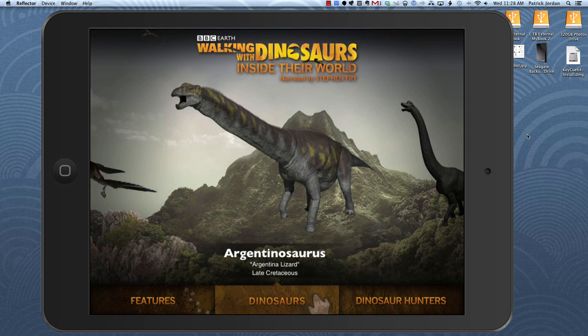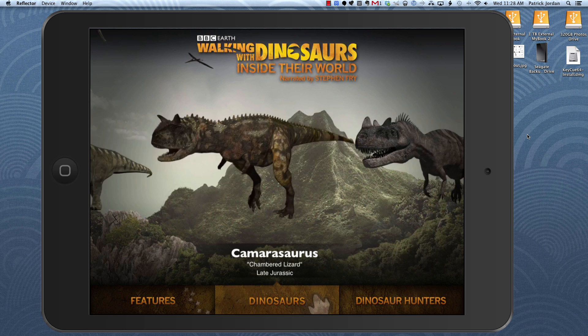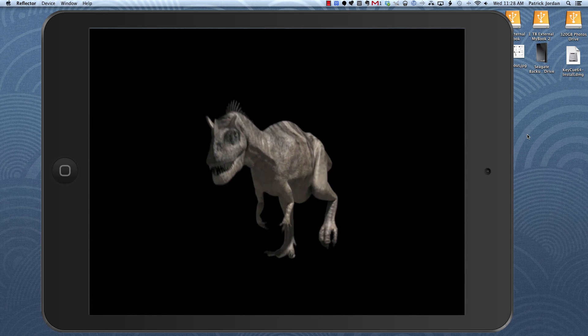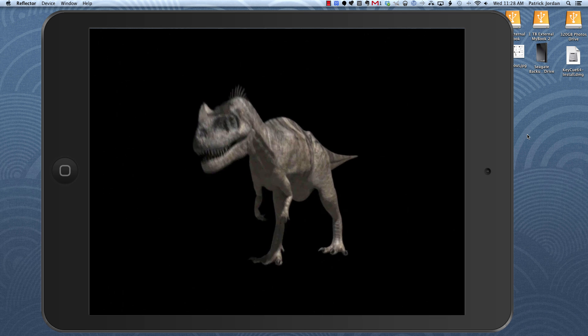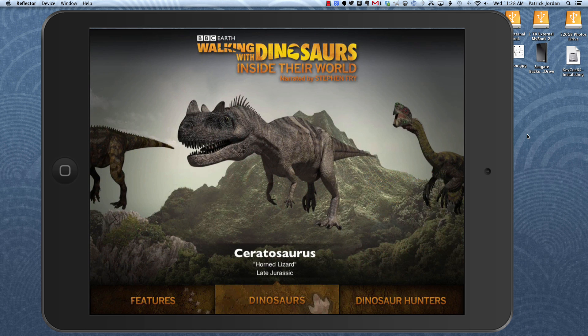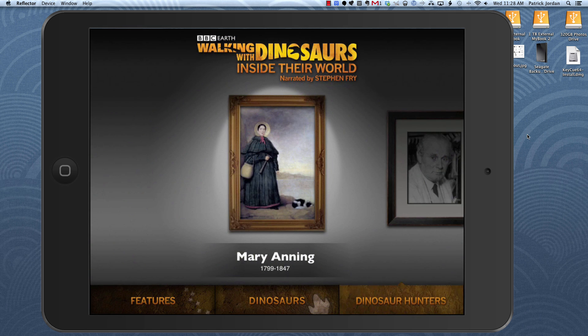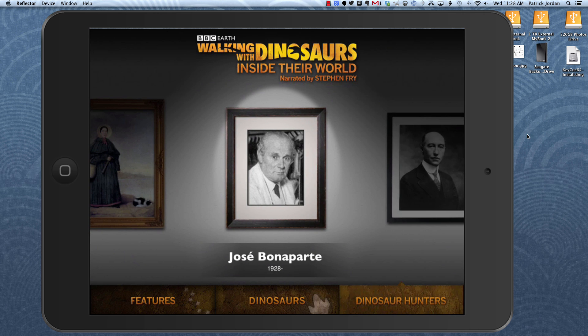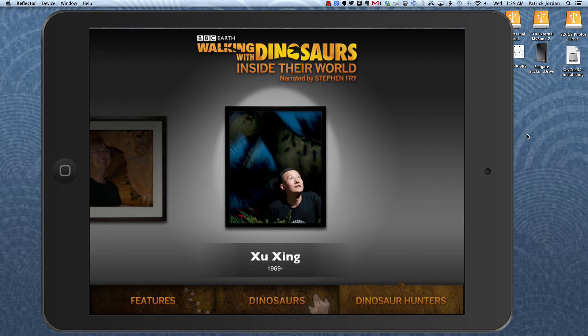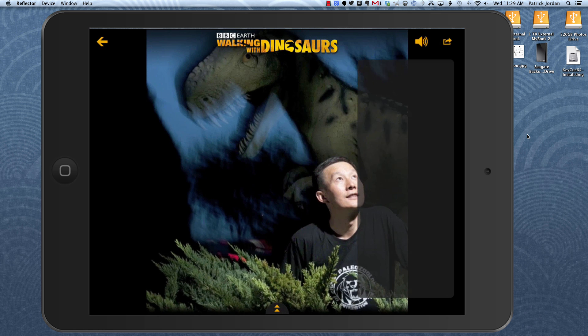It's just a couple of taps back to the home screen to explore and choose other ones — like if you wanted to look at one of the more meat-eating looking guys, you can see all the amazing 3D animation. The last section is dinosaur hunters, which offers profiles of some of the scientists who have been most important in discovering dinosaurs, from way back all the way up to very current contemporary scientists working in this area.